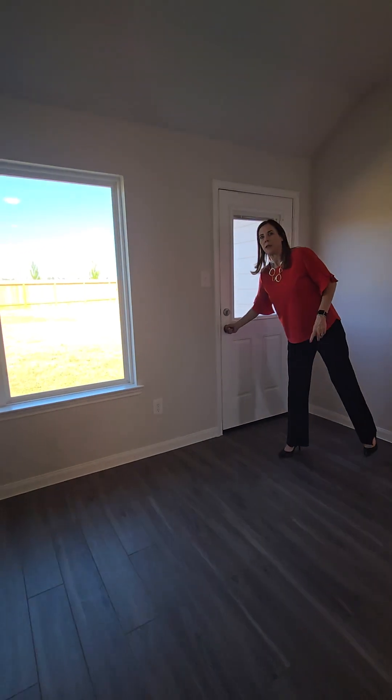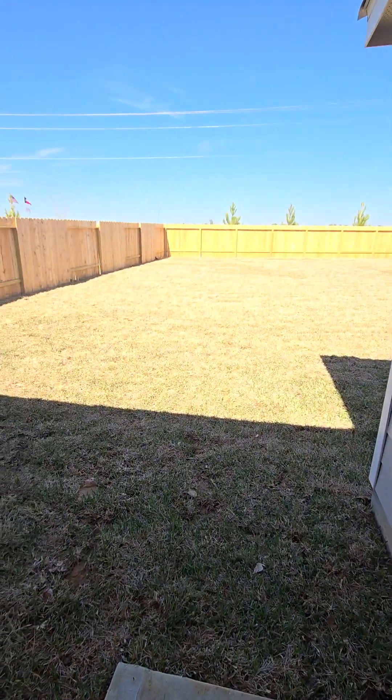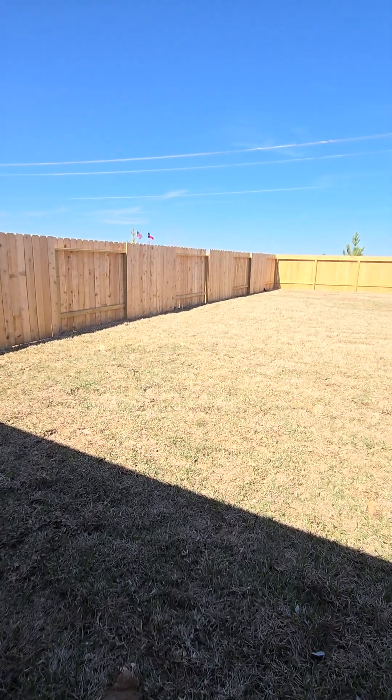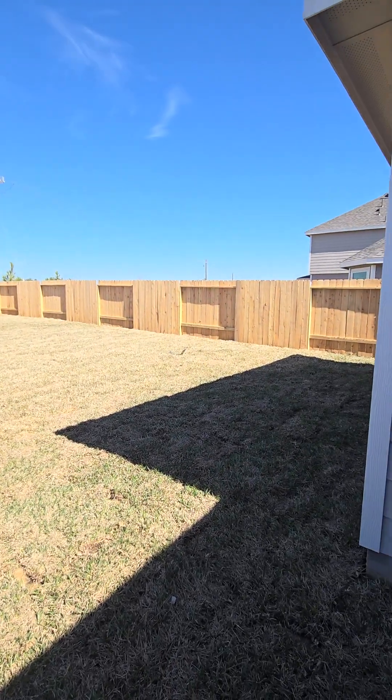Take a look at the size of this backyard. It already has the full sprinkler system and obviously the full sod is in. You have the wood fencing for privacy.